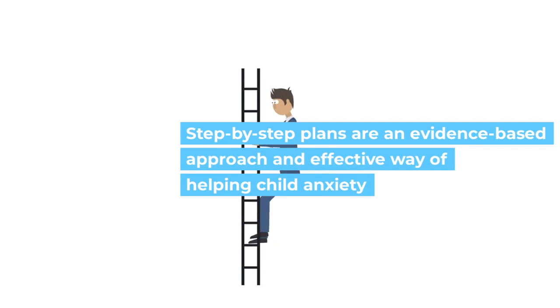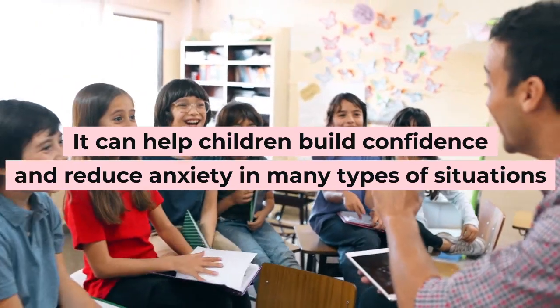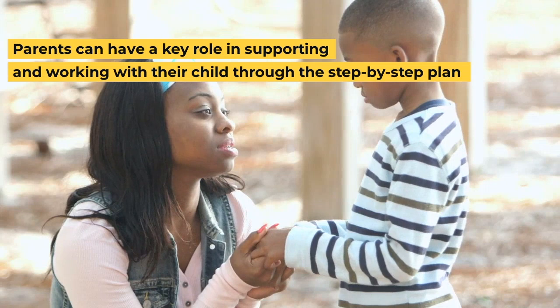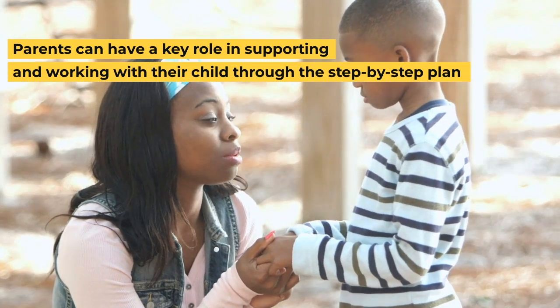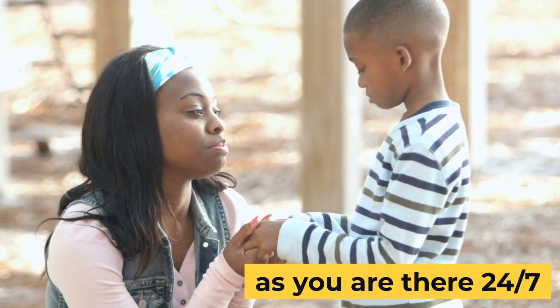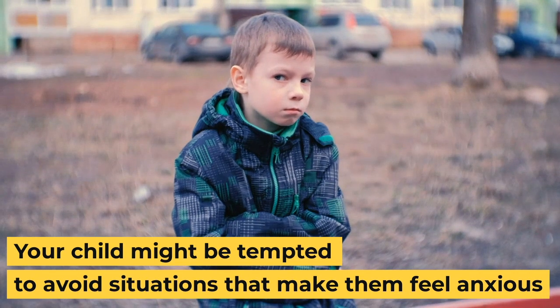Step-by-step plans are an evidence-based approach and an effective way of helping child anxiety. They can help children boost confidence and reduce anxiety in many types of situations. Parents can have a key role in supporting and working with their child through the step-by-step plan, as you are there 24/7.